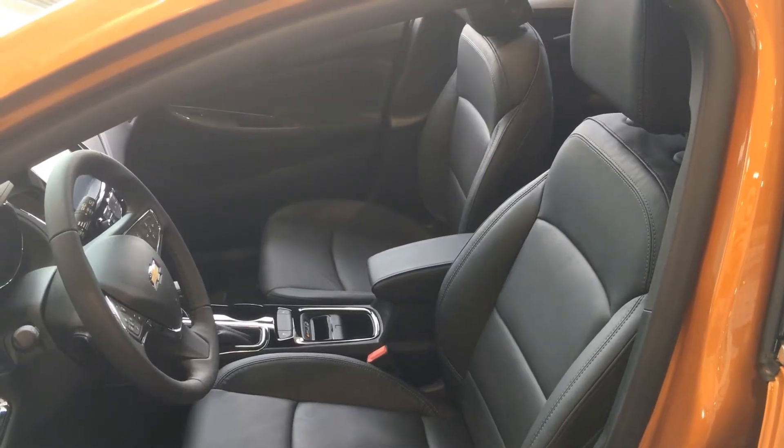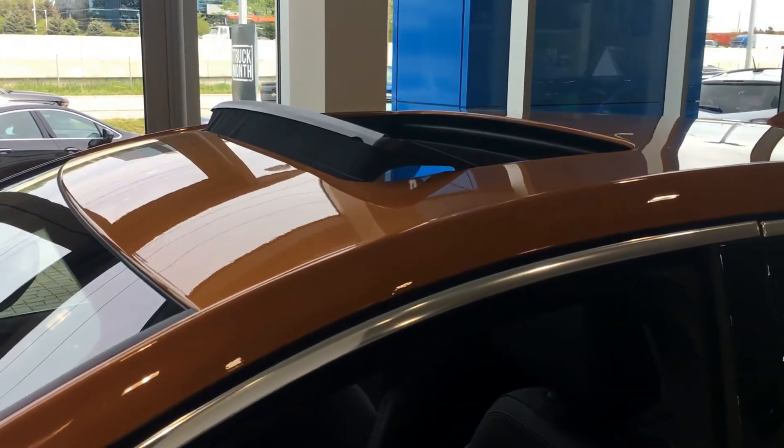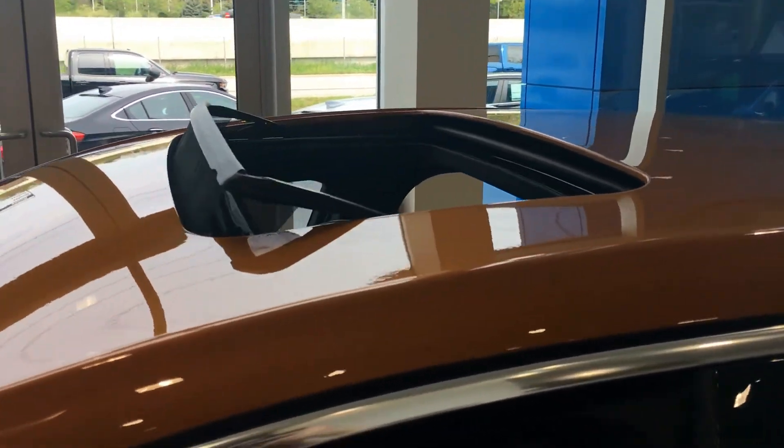This vehicle is the Happening Hatchback. It has heated leather seats both in the front and the back. Another great feature about the Cruze Hatch is it's equipped with a large sunroof.